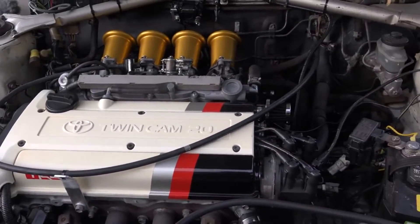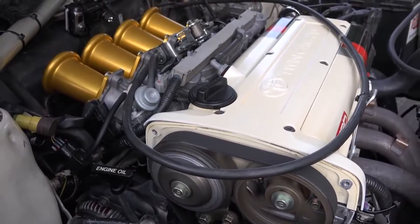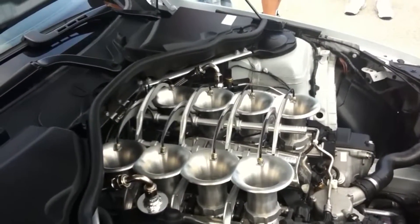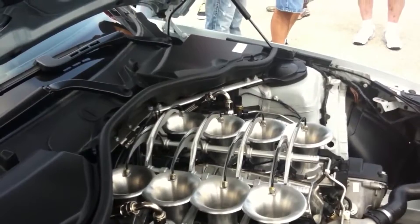However, ITBs also have their own set of disadvantages. Firstly, it is very expensive to engineer, produce, and in aftermarket cases, tune. Although the gain in performance-oriented cars is useful, they are often unnecessary in street cars as a single throttle body is more than enough for getting from A to B.